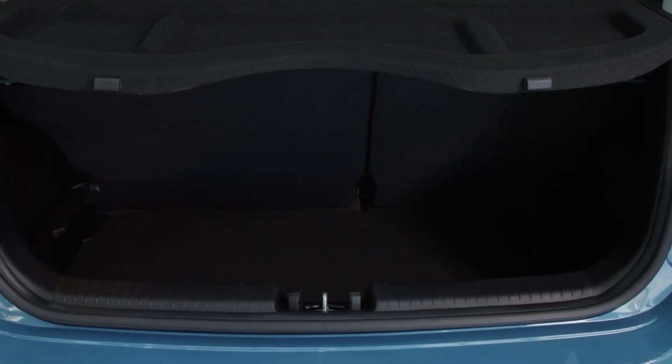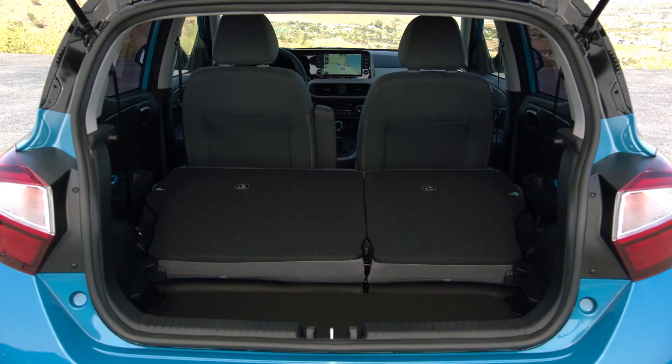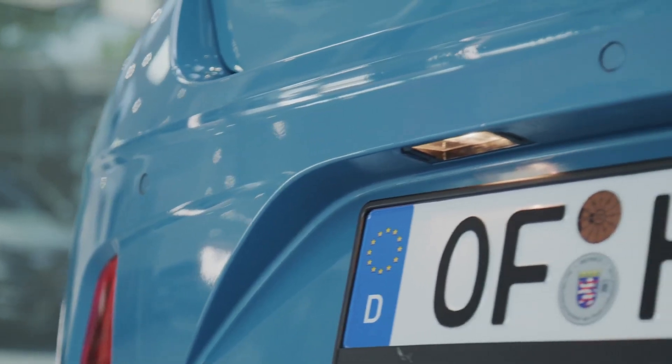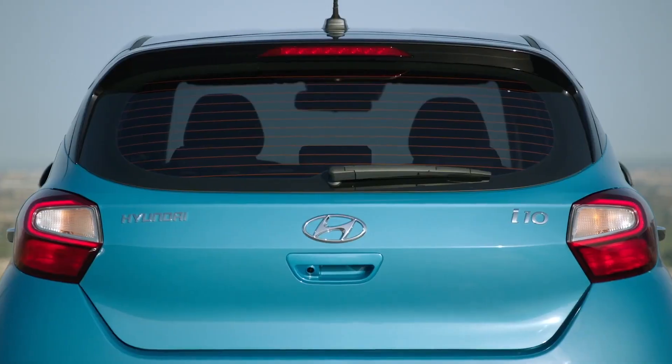By folding down the rear seats, you can extend the boot even further to 1050 liters. Additionally, for easier parking, rear parking sensors and a rear camera are also available.